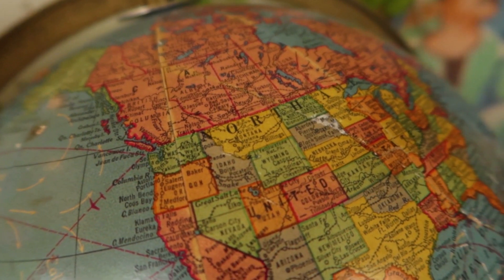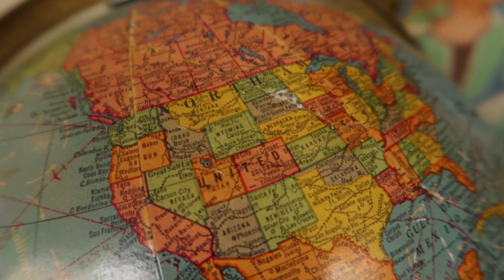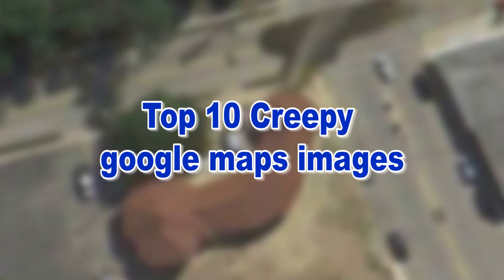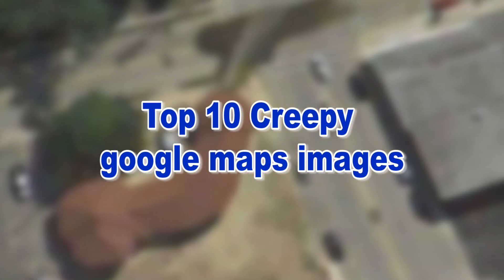Google Maps is known to sometimes reveal bizarre and downright terrifying images, and these photos are no exception. The world is full of the strange and the mysterious, so today we're taking a look at the top 10 creepy images spotted on Google Maps.